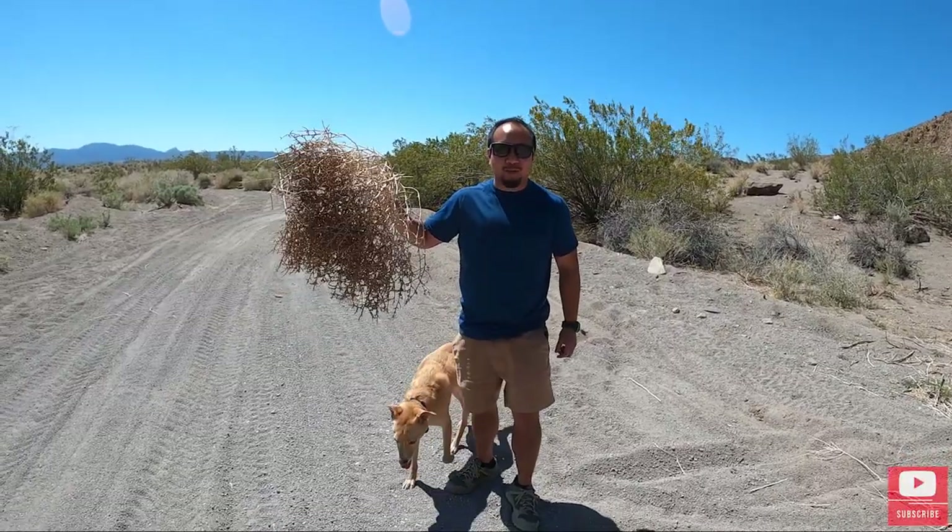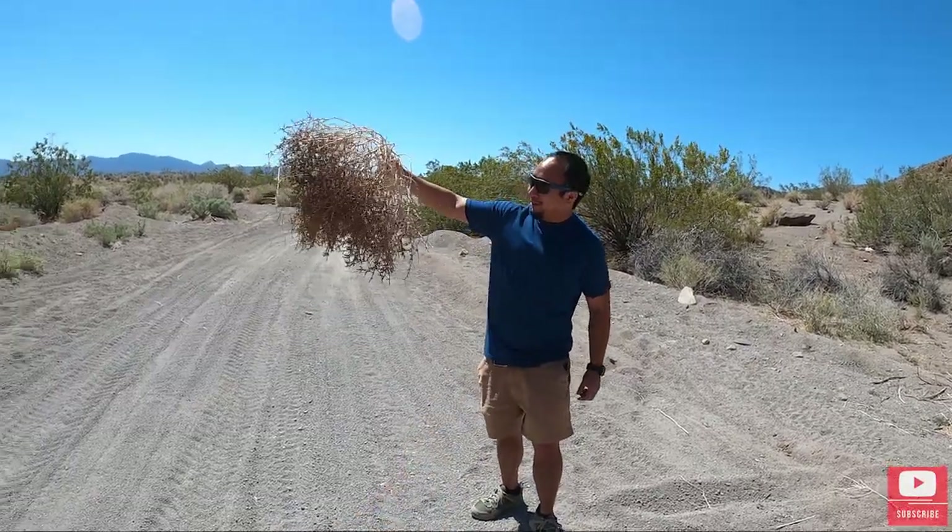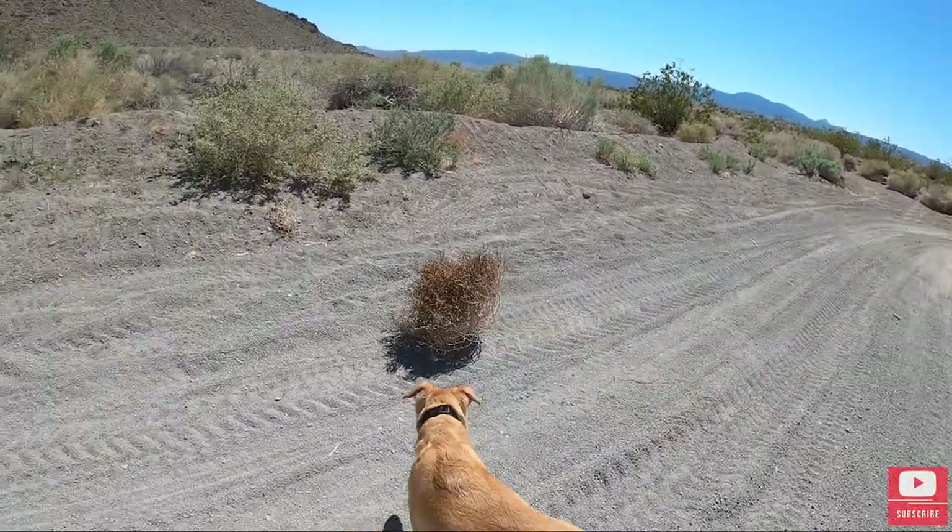We literally just found a turtle! I've only ever seen tumbleweeds in cartoons — look at this, legit tumbleweeds are real.